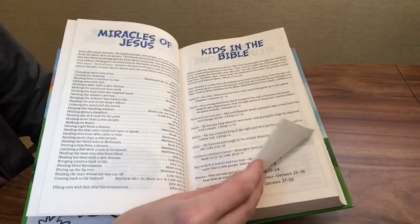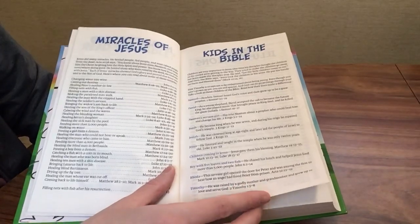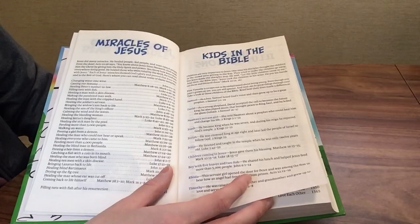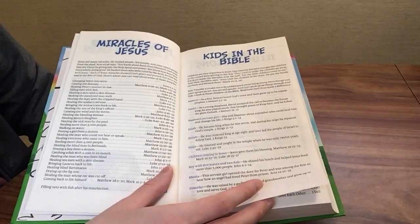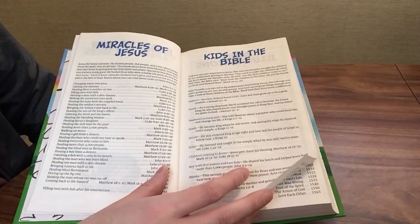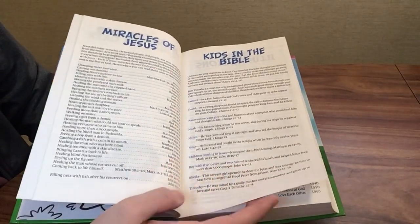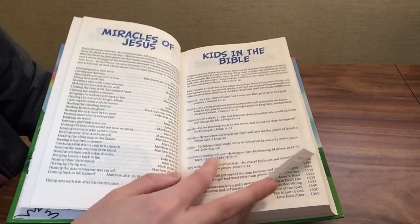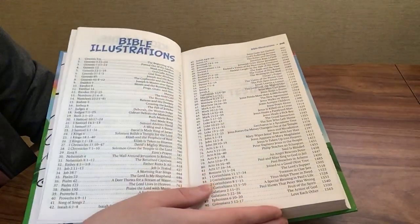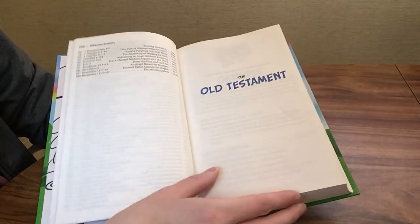There's a section called 'Kids in the Bible,' which is a really interesting section. You find out that Samuel and David were actually children when some of these stories happened. Joash became a king when he was only seven years old. We also have the beginning of Jesus's life and children coming to Jesus — several examples of children in the Bible. There's also a list of all the Bible illustrations we're going to find.